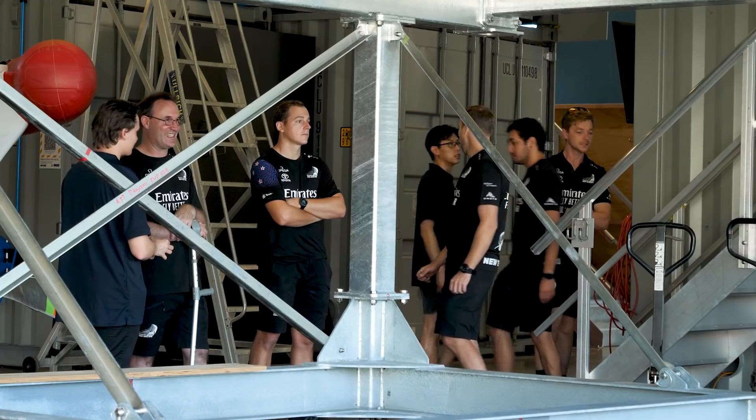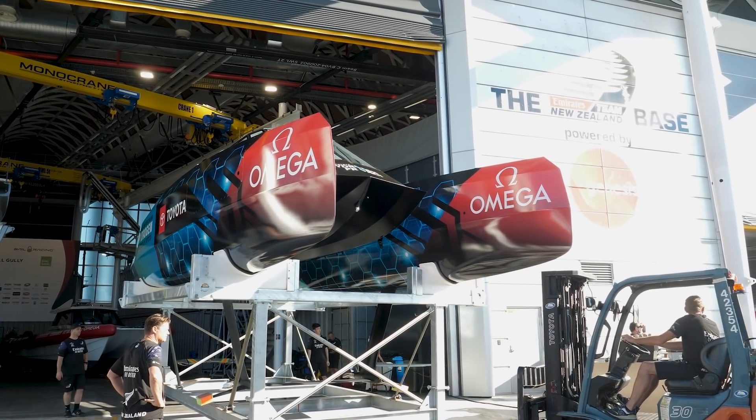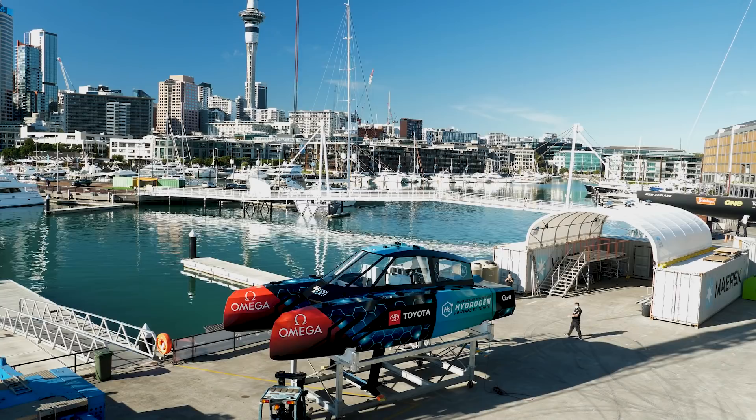I don't think we realise how significant it is. I think there's almost no other boats like this around. The next boats like this are still a long way away, so I think once it's in the water and running we'll realise just how important it is on the world stage.